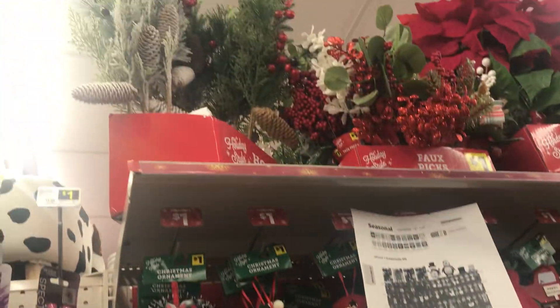Welcome to another one of Jeffree's holiday videos. Today I'm at Dollar General. They have a lot of ornaments here that are a good price — they're $1.